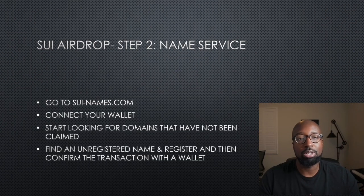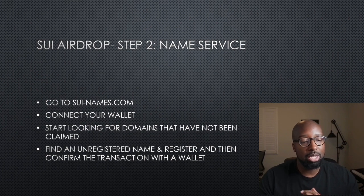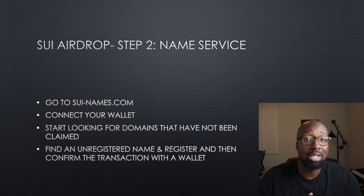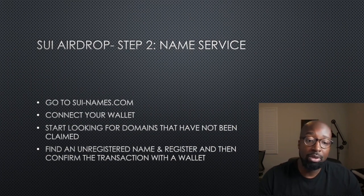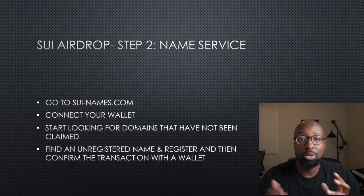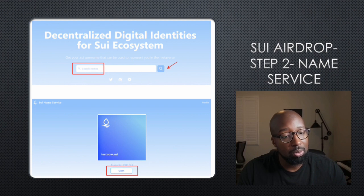Step two is the name service. You want to go to SUI-names.com, connect your wallet, and start looking for domains that have not yet been claimed. Find an unregistered name and register that name, then confirm the transaction with the wallet. As shown here, you search for your name, and once you find one that hasn't been registered, you claim it by clicking that button.